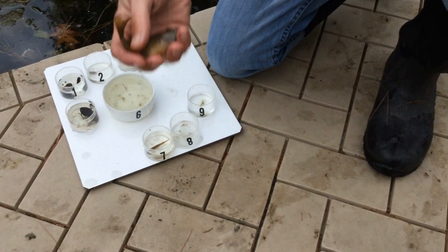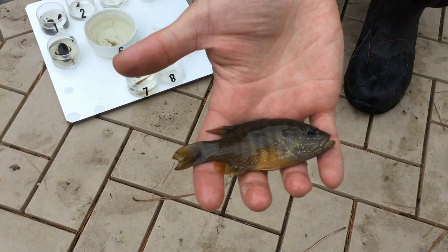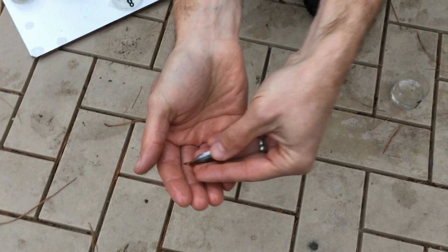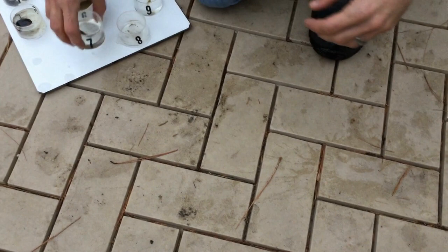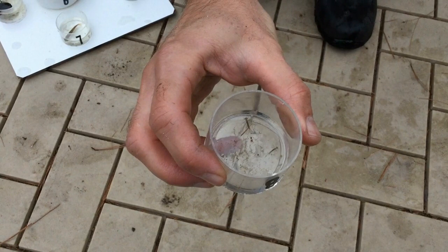This big fish here, number six, is a green sunfish — he's got a big mouth, much bigger than a bluegill, and these nice dark bands that go vertically on his body. Number seven is a young of the year largemouth bass — very long, and they have this dark stripe down the middle.